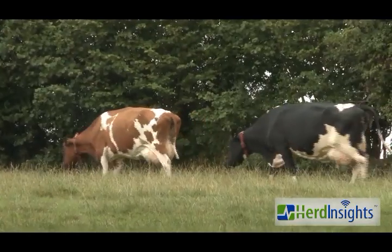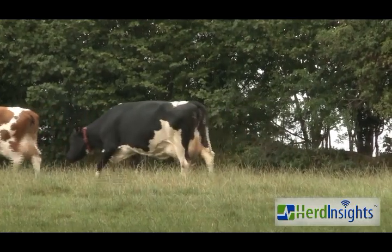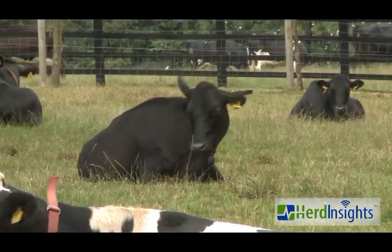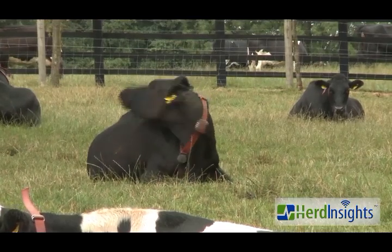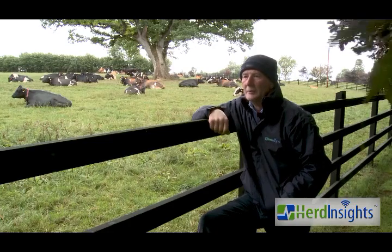By the end of week two I had full confidence in it and we depended on it nearly 100 percent. I didn't stop tail-painting straight away — I just gave the cows one round of tail paint and then stopped using it after the second week, because we had confidence that the collars were actually working.